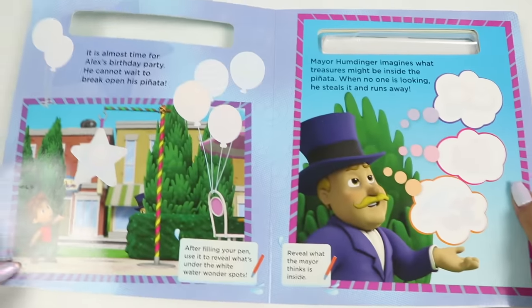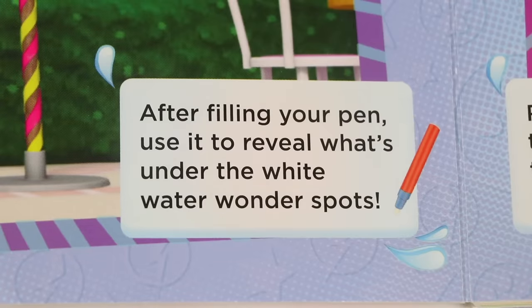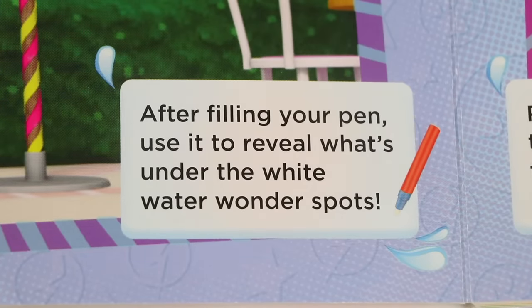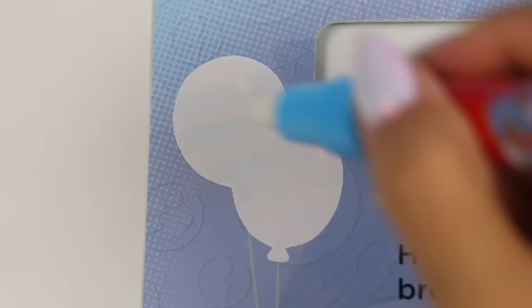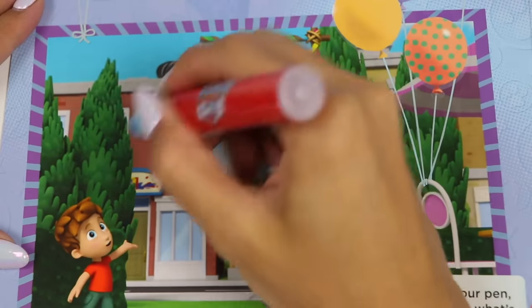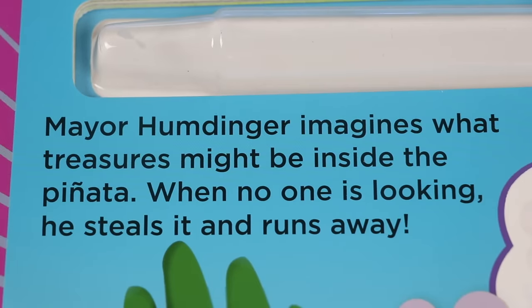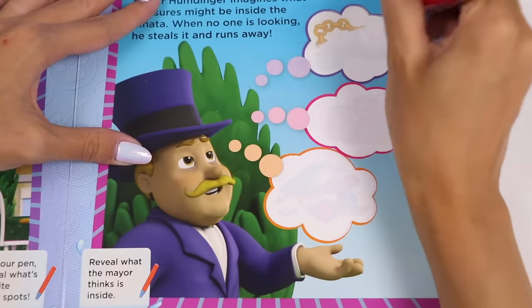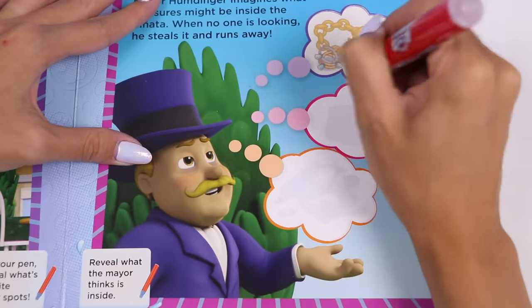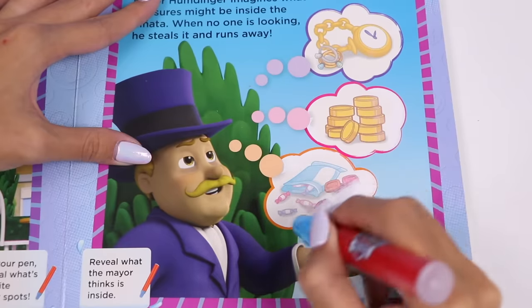Let's start story time. This page says it's almost time for Alex's birthday party. He cannot wait to break open his pinata. After filling your pen, use it to reveal what's under the white water wonder spots. Look at all those colorful balloons - that's how you know it's a party. And here's the pinata. Mayor Humdinger imagines what treasures might be inside the pinata. When no one is looking, he steals it and runs away. Reveal what the mayor thinks is inside - could it be a golden watch, maybe gold coins, or candy?